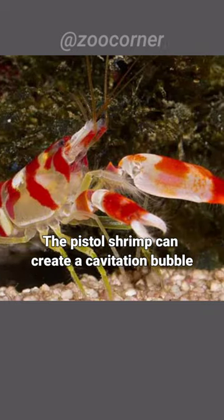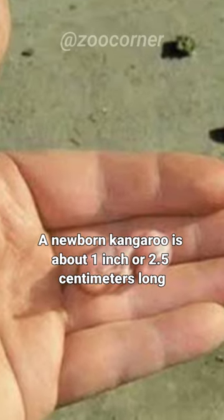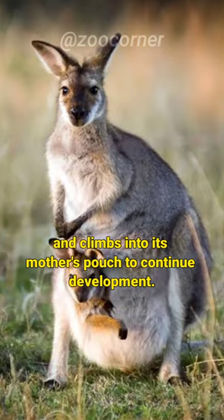The pistol shrimp can create a cavitation bubble that reaches temperatures hotter than the surface of the sun. A newborn kangaroo is about 1 inch or 2.5 centimeters long and climbs into its mother's pouch to continue development.